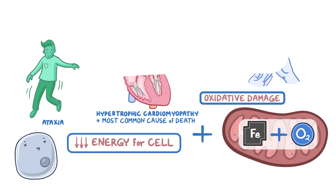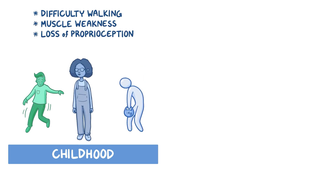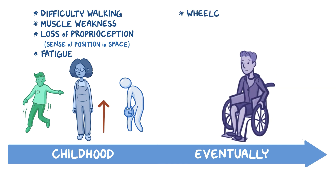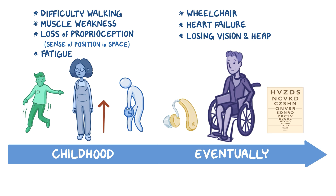In individuals with Friedrich's ataxia, the ataxia usually begins in childhood, causing difficulty in walking. They might have muscle weakness and loss of proprioception, which is the sense of your position in space relative to other objects. Usually it affects the legs first and then moves up to the torso. A generalized feeling of fatigue is also common. Eventually, most people with Friedrich's ataxia need a wheelchair to get around. In later stages, they may develop complications of cardiomyopathy such as heart failure, and some even end up losing their vision and hearing.